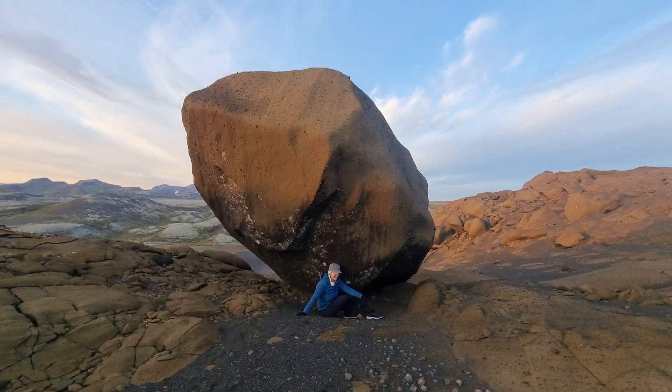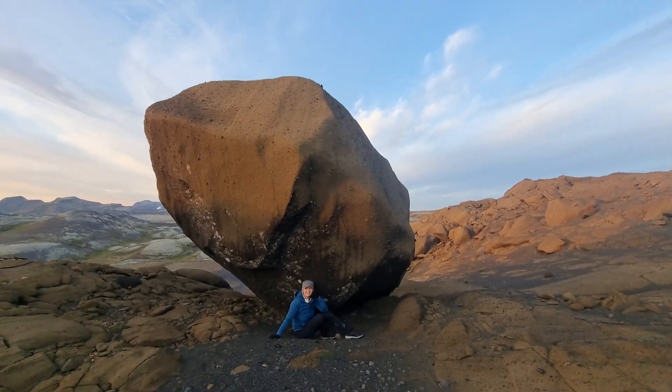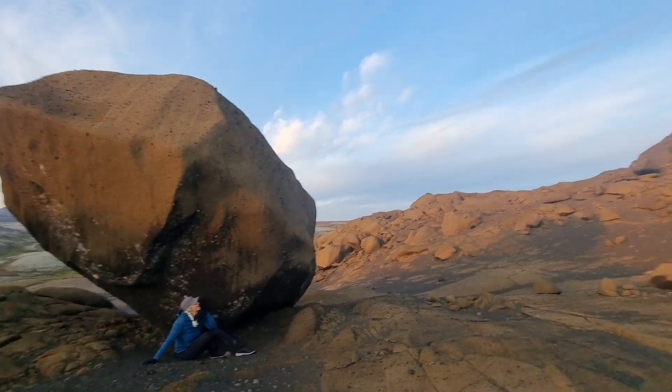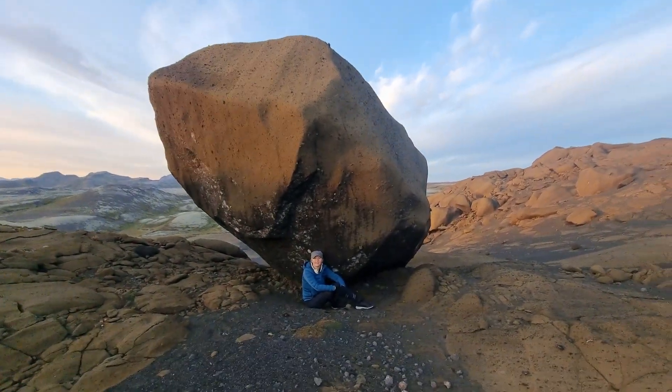Hello friends, greetings from Iceland. This rock fell here from space — it's a meteorite. No, I'm joking. It's not a meteorite and it didn't fall from space. It's just rolled over from this mass here, separated. It's a lava piece, a big lava rock.